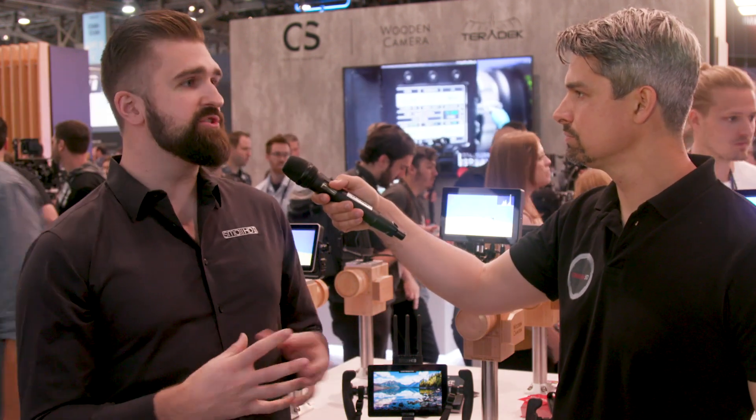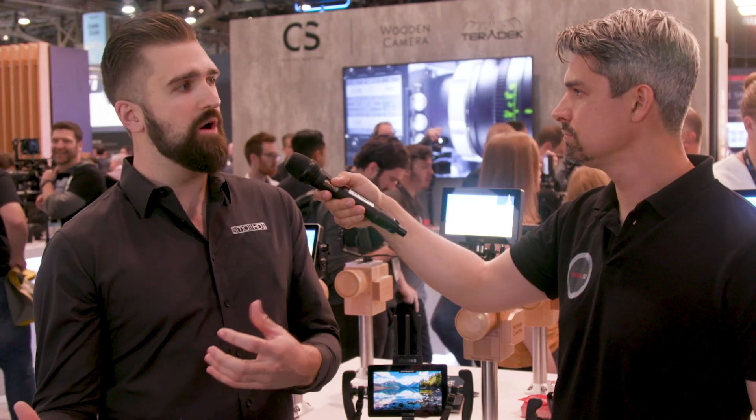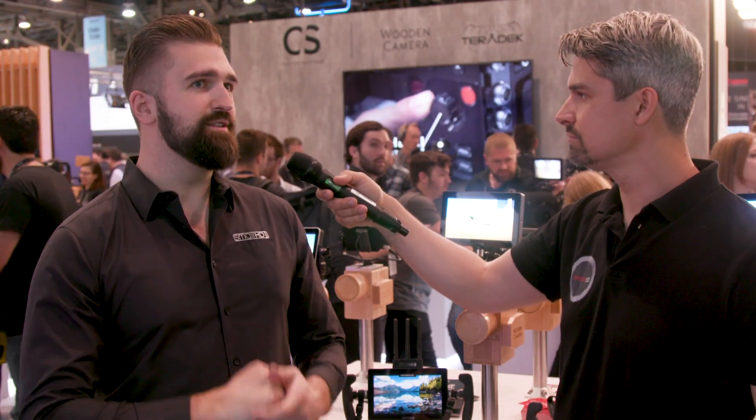Does using camera control require working with manufacturers on the software side? It does. ARRI and Creative Solutions have been working together on ARRI control. They have their published CAT protocol that we utilize. Because the integration was so slick and good, they really like it, so we're actually going to be opening up more features within the CAT protocol going forward. And there are some other interesting things in the works between us as well.